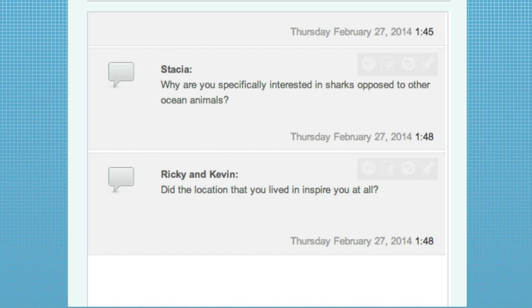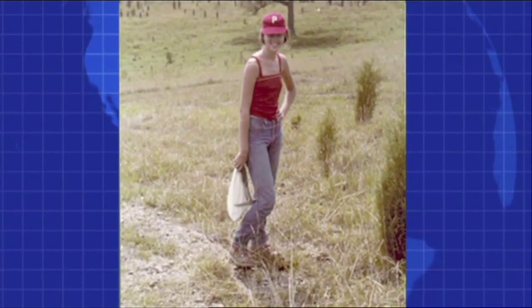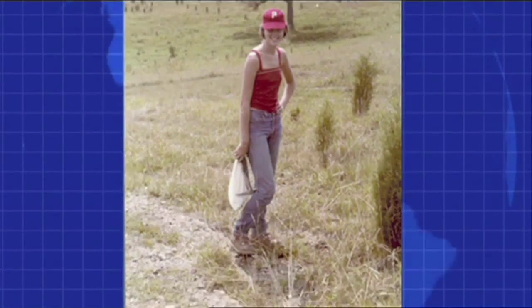Ricky and Kevin want to know: did the location that you grew up in inspire you to pursue this line of work? I grew up inland in the mountains in East Tennessee. But I always loved the ocean — my folks always took us to the beach every summer, and I couldn't stay out of the water.